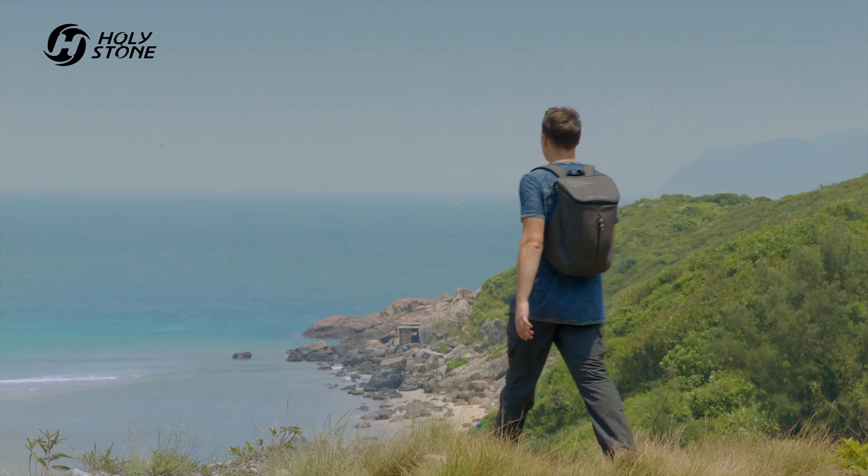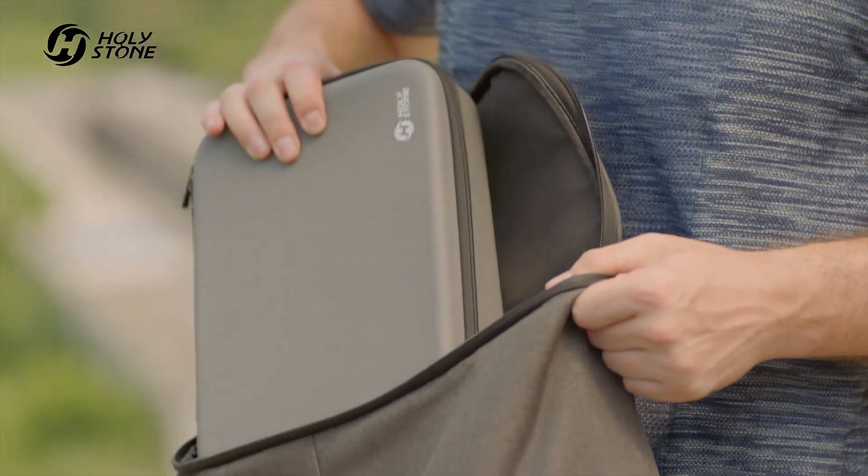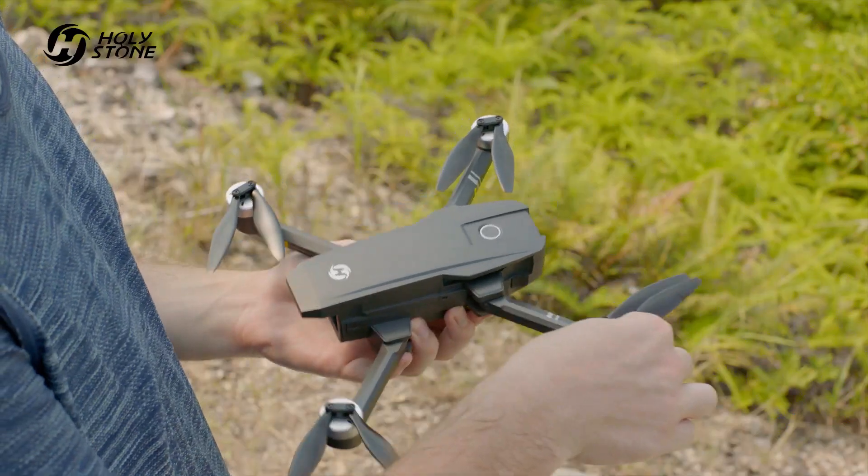Beautiful landscapes are everywhere. To capture this beauty, you need to find the best perspective. The HS 720 helps you achieve this with ease.